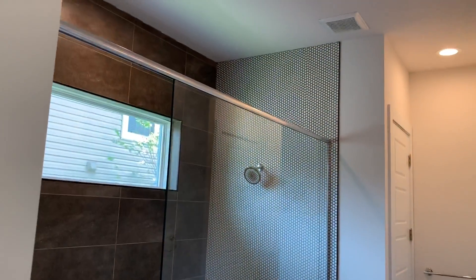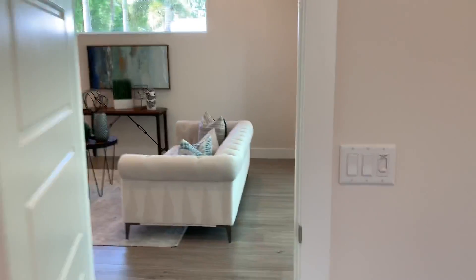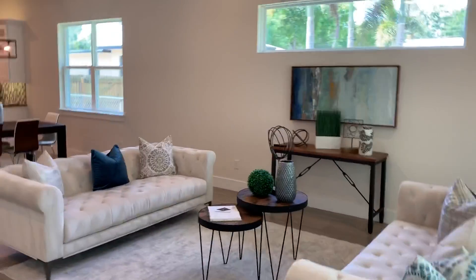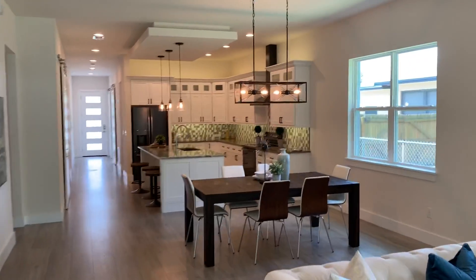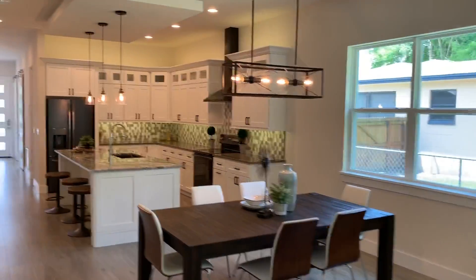So if you have any questions about this house, you can contact me. My name is Anthony Kusky with New Beginnings Real Estate Group, and I'm also one of the owners of the property. My number is 407-923-8890.